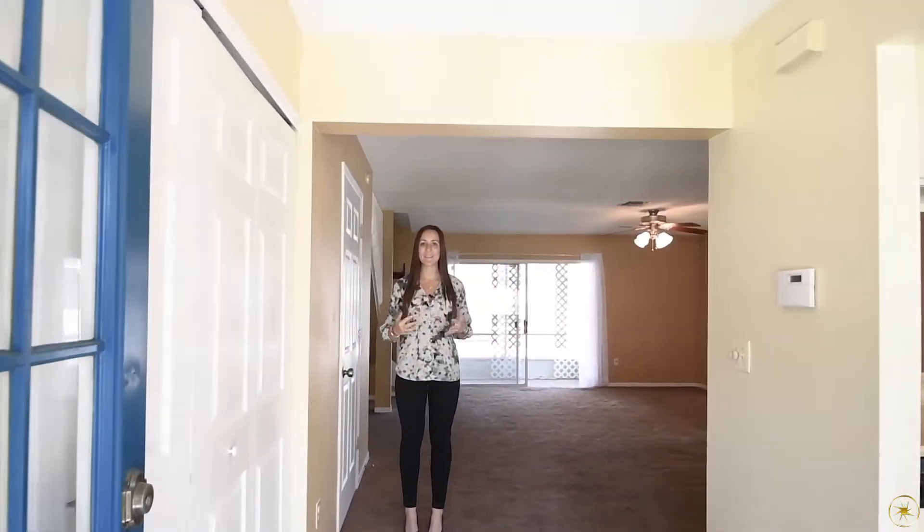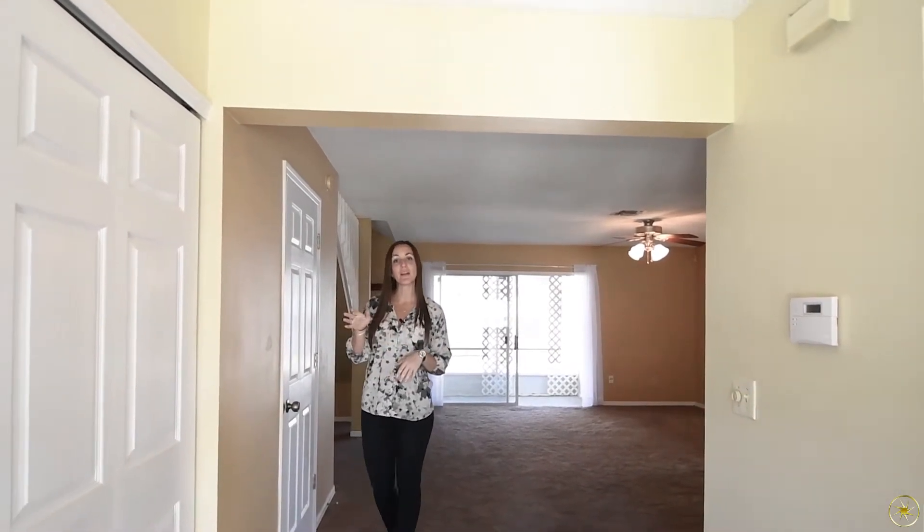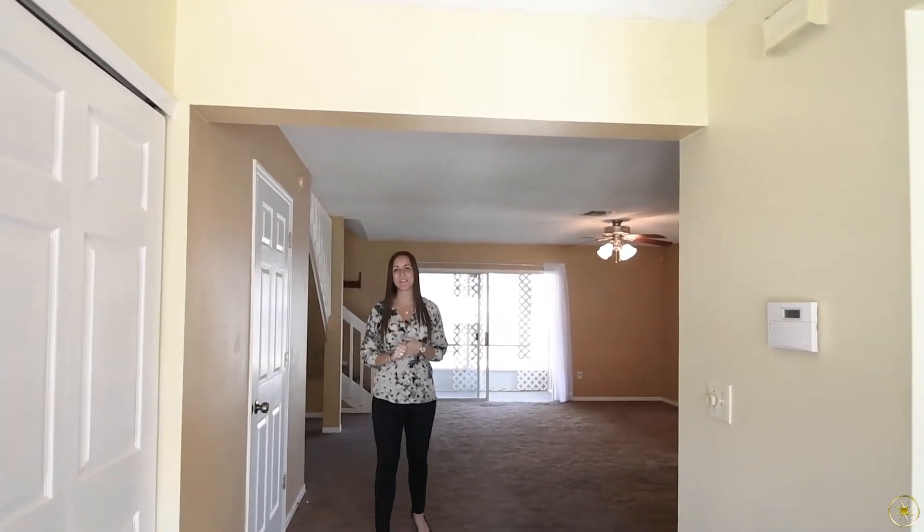Welcome into 986 Tillery Way. When you walk through the front door into your foyer, you're going to be flanked by your laundry area over to the left and then your kitchen to the right.